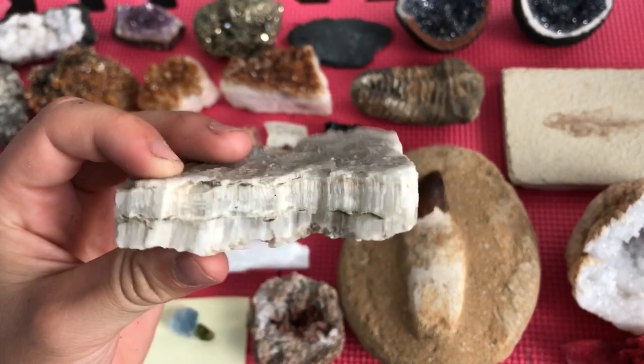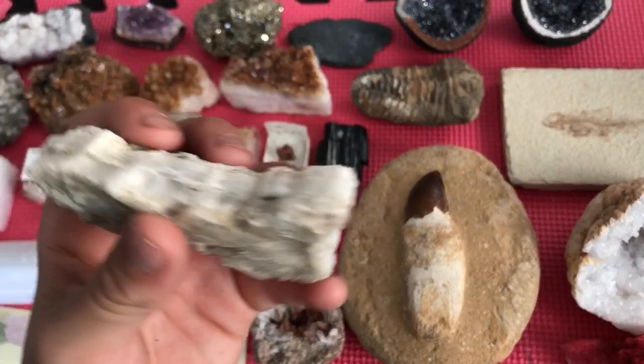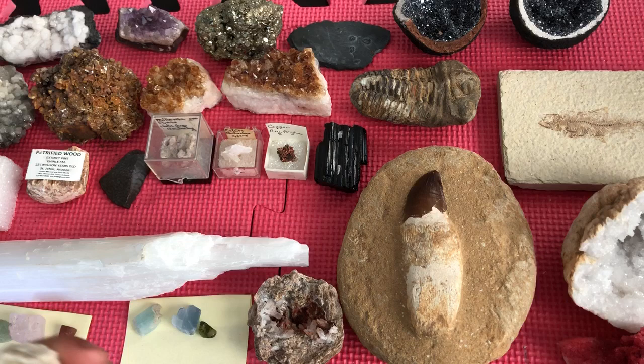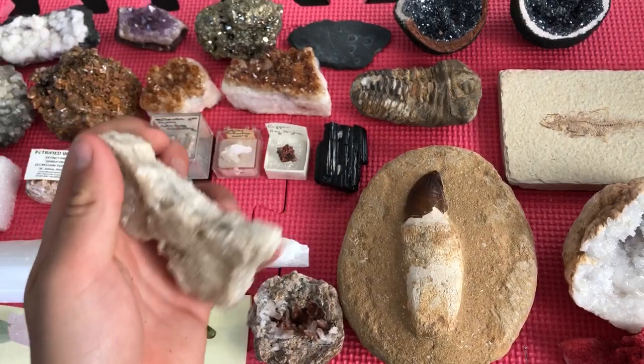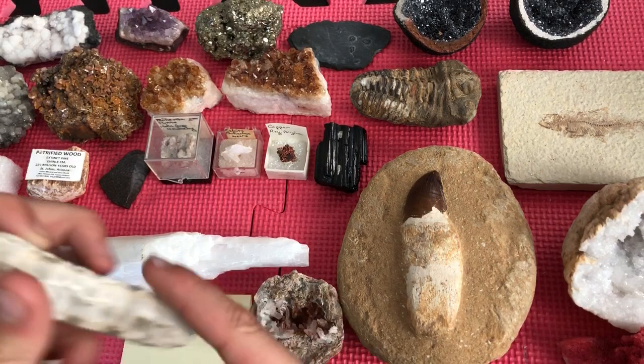I actually found this one myself — it wasn't from Tucson Mineral and Gem World. I found it in Death Valley on the way back home. We stopped at Death Valley and it was really cool — it was below sea level. I found a lot of pieces of selenite, or gypsum, you could call it. Rock gypsum. Desert rose is also a type of gypsum or selenite.